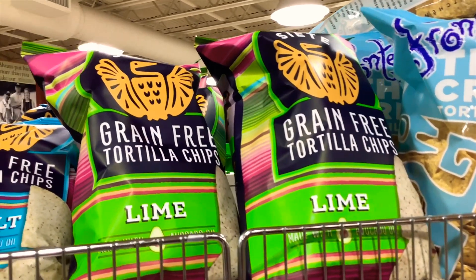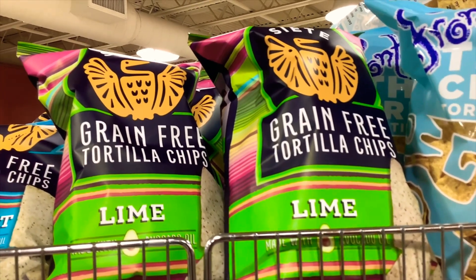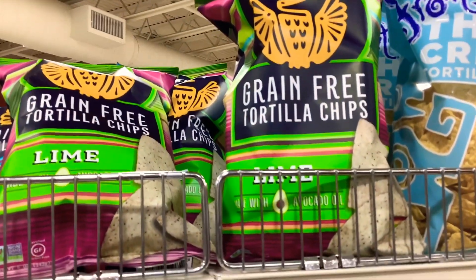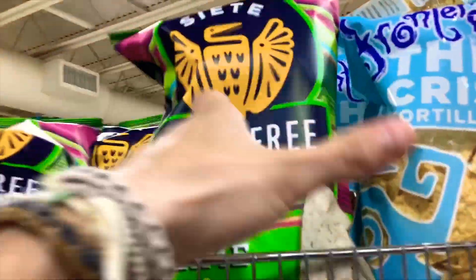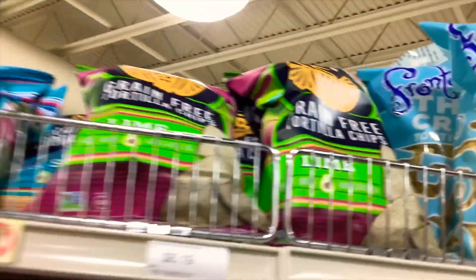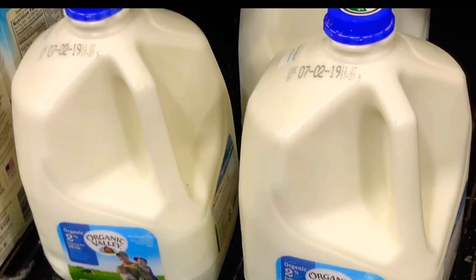Finally, we've got the grain-free tortilla chips by Siete. Are they the best lime tortilla chips a person can get? They are. They're made with avocado oil, are non-GMO project verified, and are made with cassava and coconut flour, making them gluten-free.